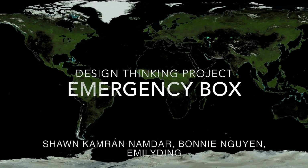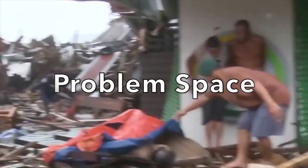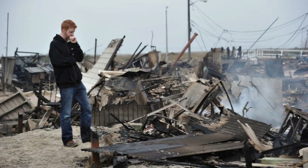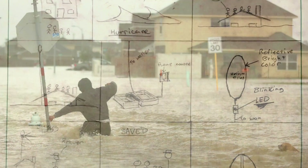Mother Nature is a wild and unpredictable force. With the current environmental trends, it is expected that these unpredictable storms will only get more severe. Our problem focuses on the aftermath of one of these events, specifically floods and hurricanes. What do you do when you and your family are trapped in your house without power or communication?